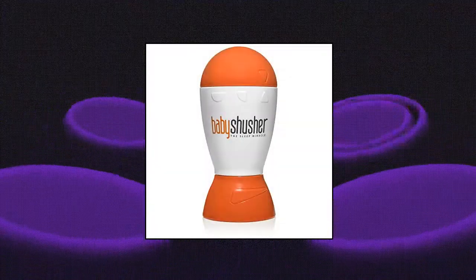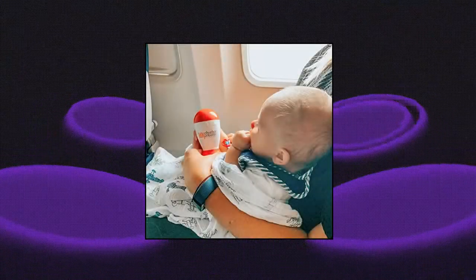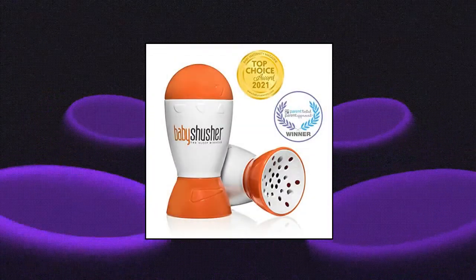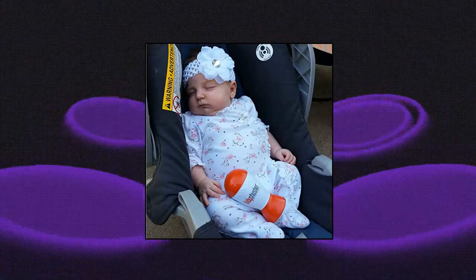Baby Shusher — The Sleep Miracle Sound Machine. Using a real human voice, lull your baby to sleep with a calming shush, freeing up your precious time. Baby Shusher is the only baby soother needed for your nursery. 15-30 minute timers ensure long shushing sessions can get even the most resistant babies to sleep. It can be placed on the changing table to help with fussy babies. Adjustable volume control helps your baby get to sleep without keeping everyone else awake, making it an essential crib accessory for a quiet house.